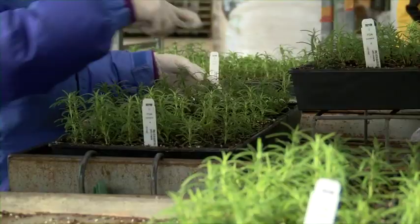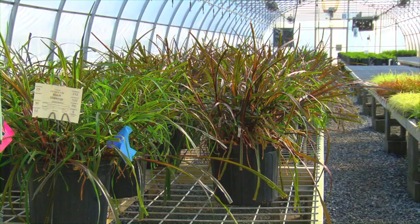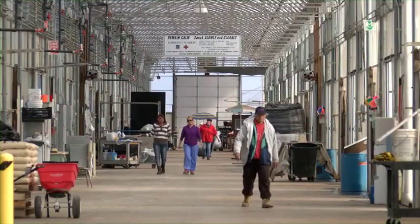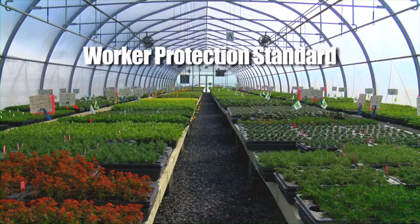Welcome to our greenhouse. This may be your first time working at a greenhouse, or you may have many years of experience. Either way, it's clear that each greenhouse is different. However, our goals are the same everywhere. We all wish to provide a quality product for our customers, and by working together, we can do it as safely as possible.